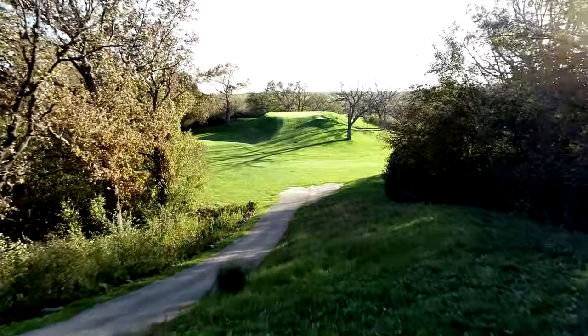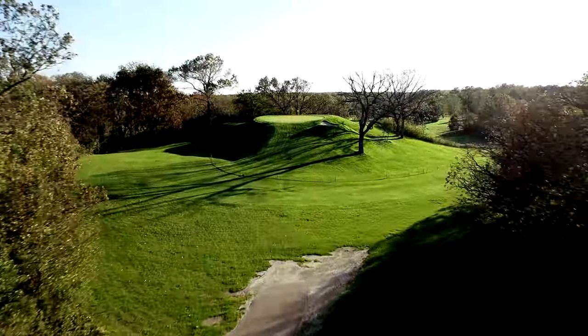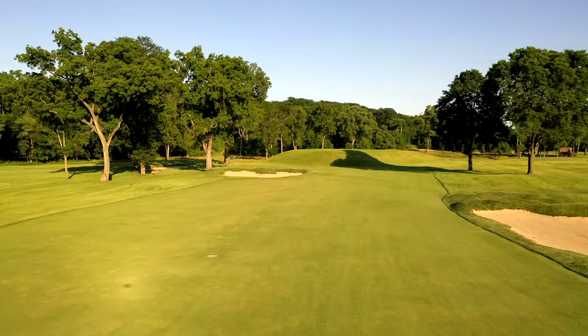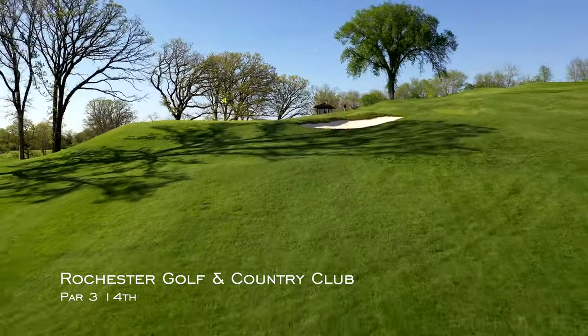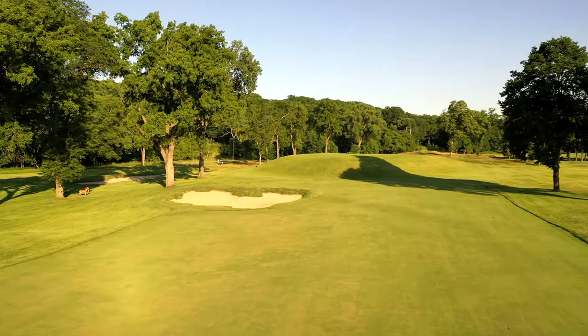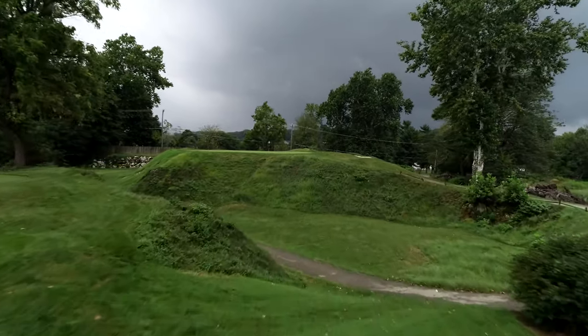Good golf holes activate the emotions, and the volcano definitely excels on that count. There's the anxiety of addressing the ball, the anticipation as it sails toward the target, the fear or hope that this one shot could swing the match, the satisfaction of averting the danger, the sinking feeling of the opposite. At very few places on a golf course do you hear as much shouting as you do on the tee of a volcano hole.